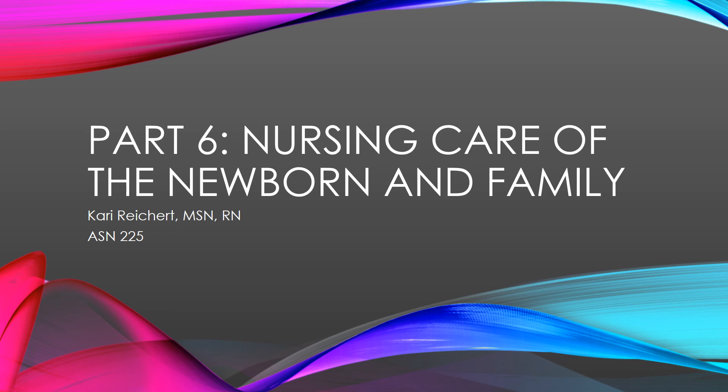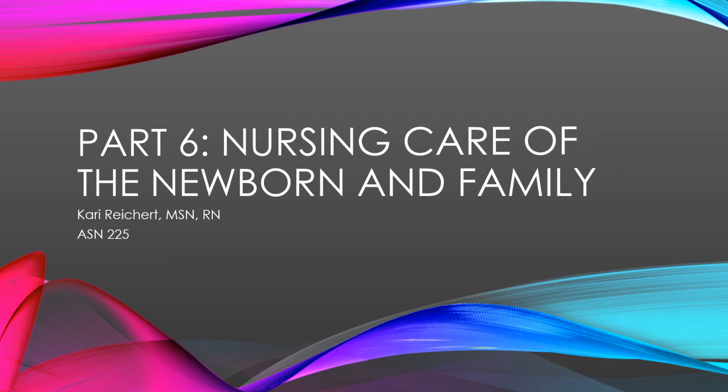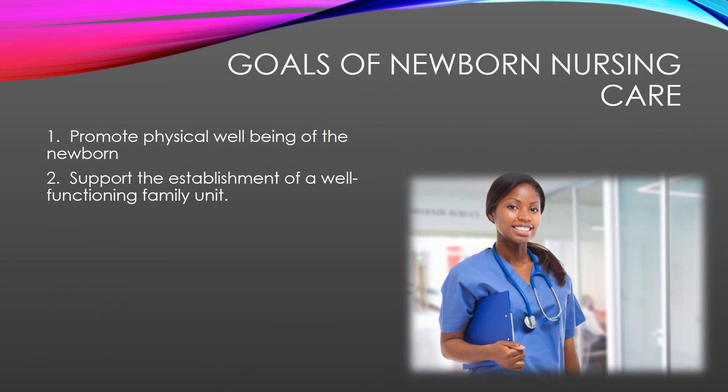Welcome back to part six of Nursing Care of the Newborn and the Family. Again, I want to remind you of your goals of newborn nursing care. The first one is to promote physical well-being of the newborn — you're going to assess them, examine them, and make sure that they are physically well before you discharge them. And two, to support the establishment of a well-functioning family unit.